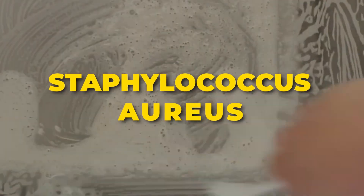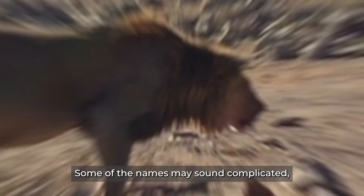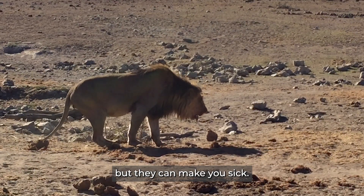Salmonella, Staphylococcus aureus, Escherichia coli — some of the names may sound complicated, but they can make you sick.